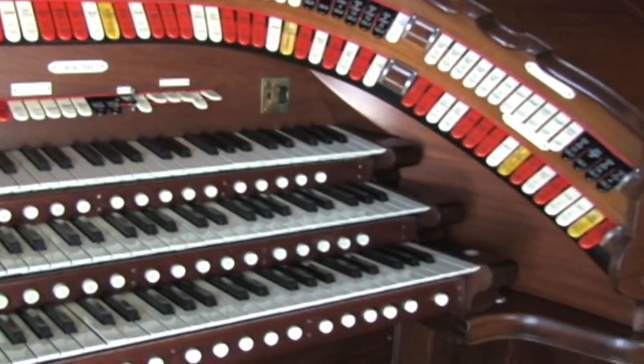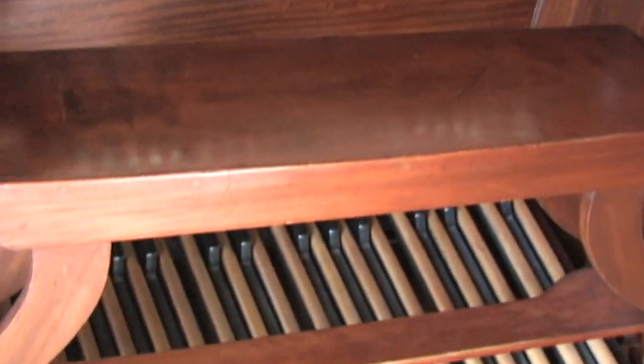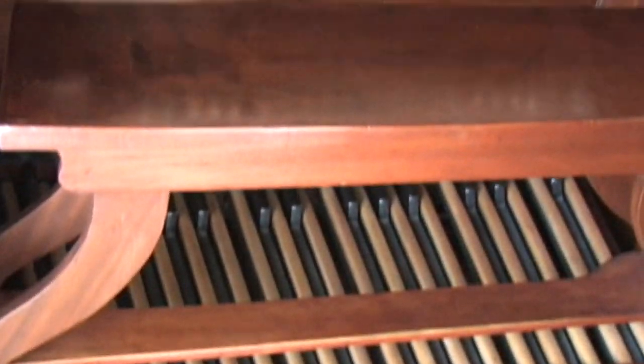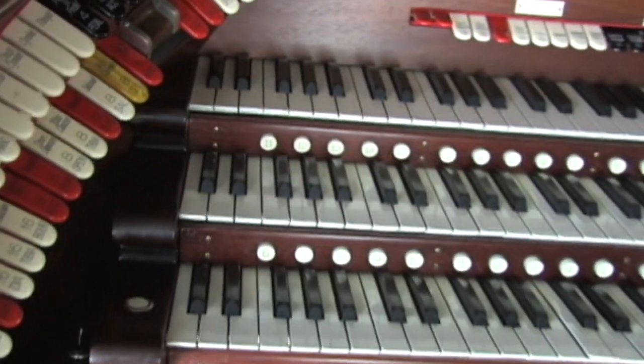Guests of the house were entertained by music played on this one-of-a-kind organ. Kellogg had the pipes of the organ built into the basement to avoid ruining the aesthetic of the grand room.